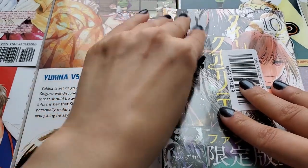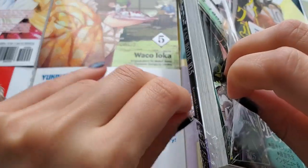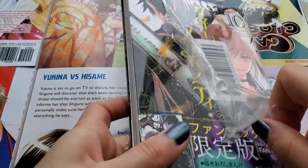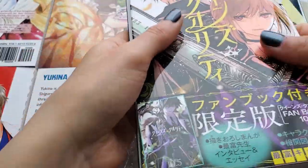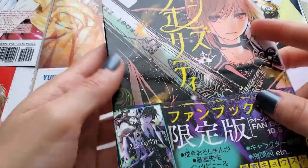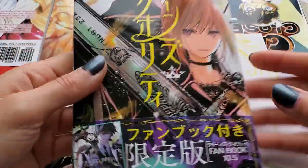Volume 10 is published under Viz Media's Shojo Beat imprint and it's still ongoing. In English we're still on volume 7, and volume 8 should be out in December. We only get the series every six months, so it's always June, December, June, December — that's the publishing timeline for the series.